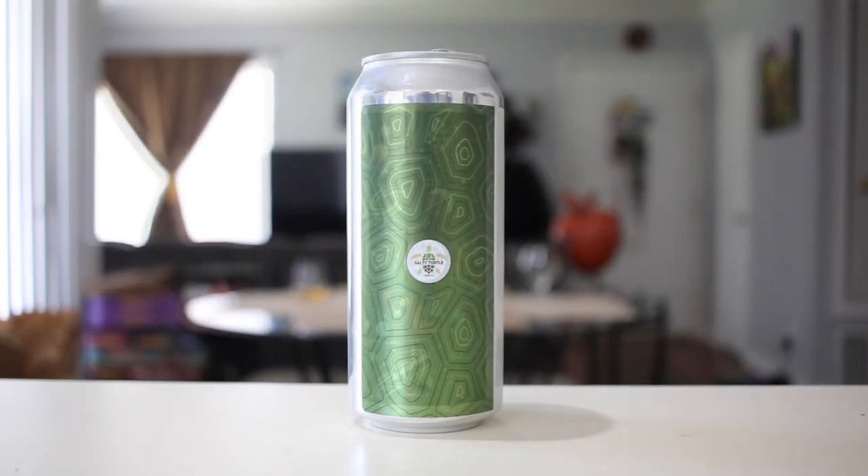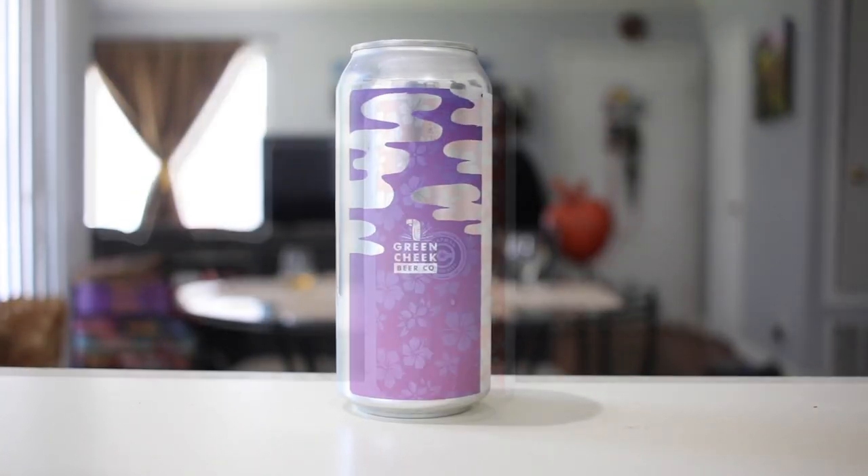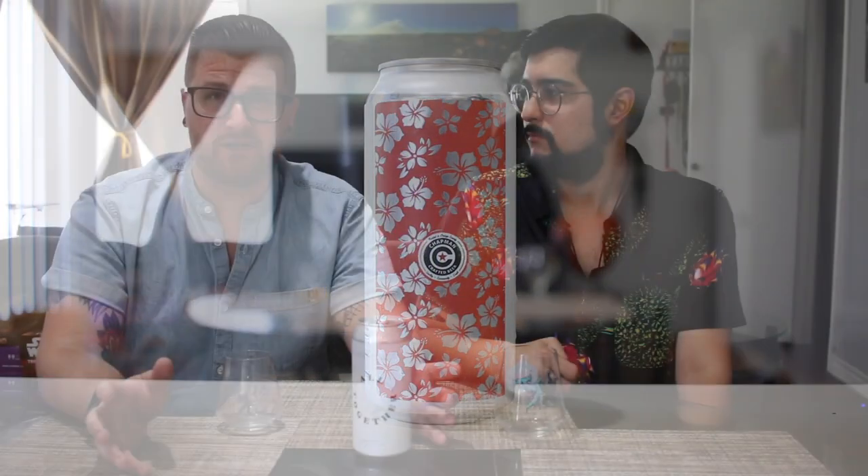We're going to do a blind taste test. We don't know which ones we're trying. We're just going to give you our tasting notes, pick our favorite, and then unbag them so we can see which ones we like best. All right, let's have some beer.